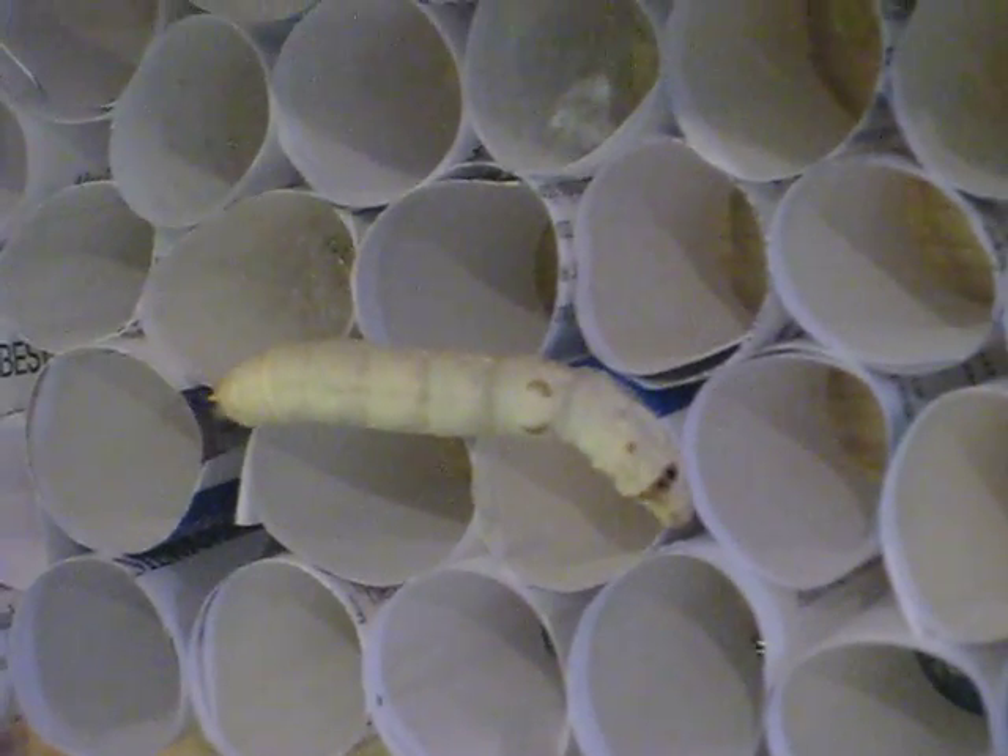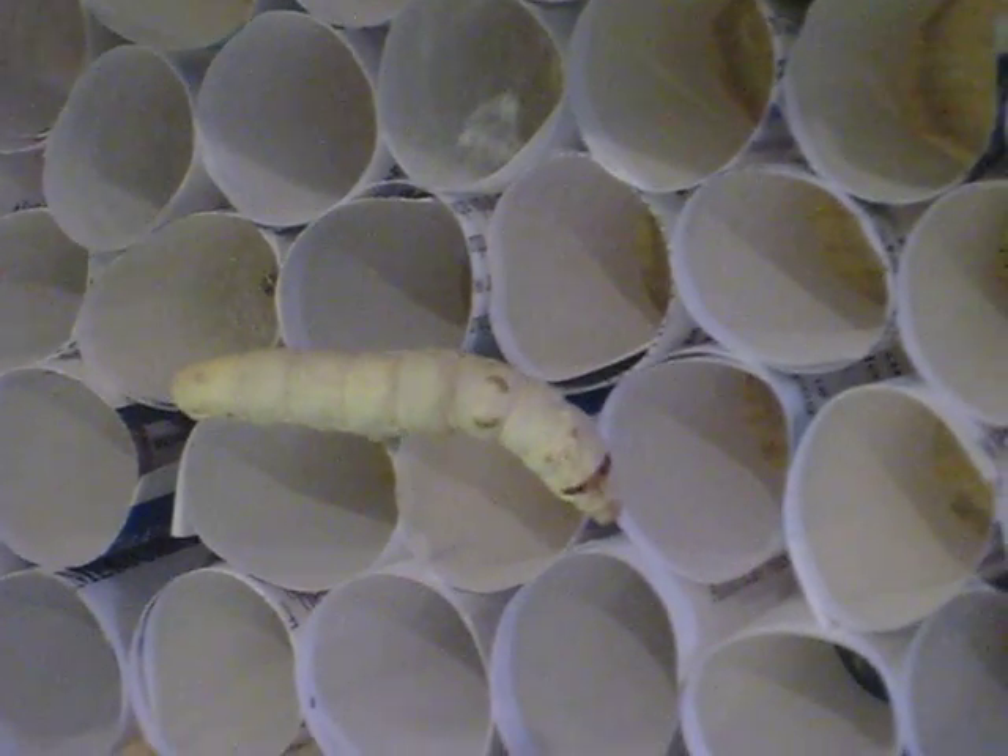But you can see on the side these little dots. Those are the spiracles, the breathing holes. See, there's like black dots on the side. Yeah, yeah, here's a close-up of it.